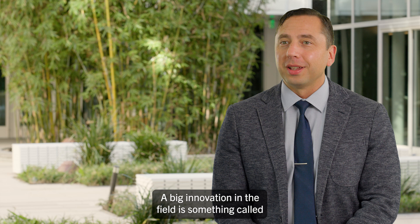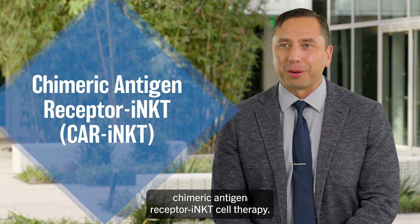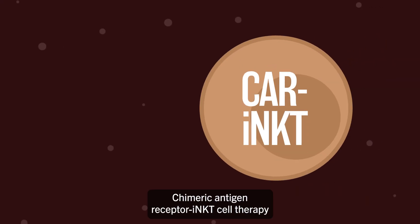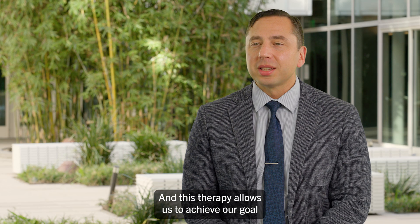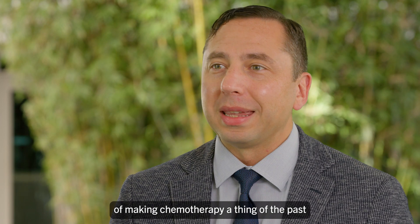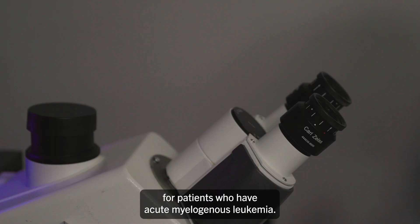A big innovation in the field is something called chimeric antigen receptor iNKT cell therapy. This is an immunotherapy that uses a healthy donor's immune system to fight cancer, and this therapy allows us to achieve our goal of making chemotherapy a thing of the past for patients who have acute myelogenous leukemia.